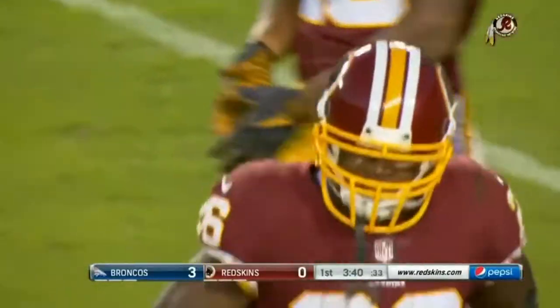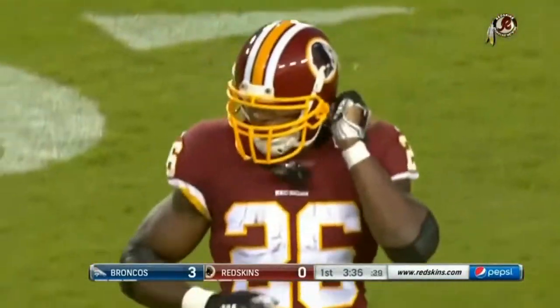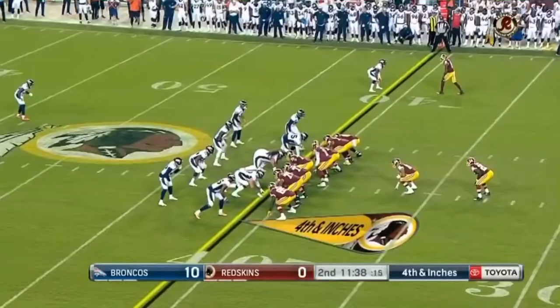What do you think so far? I think he's looked great up to this point. What people don't realize is his burst — and that's been missing out of the running back position for the Redskins. When you look at his burst, that zero-to-60 has been great. He looks like a young AP right now.